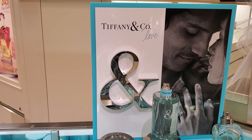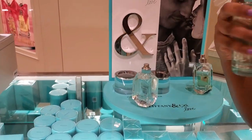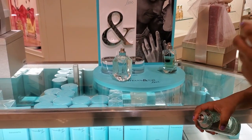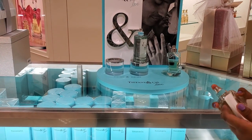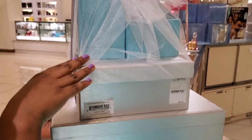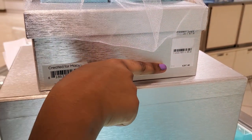Now we'll see Tiffany and Co. Pretty good — with that last one, the gem-looking one. The price for Tiffany and Co is $207.